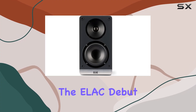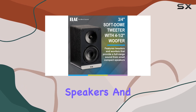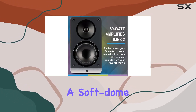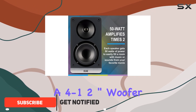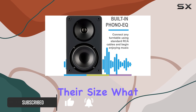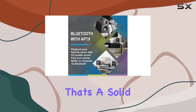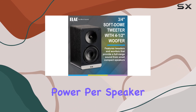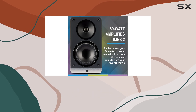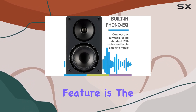Today we're diving into the ELAC Debut ConX 4.5-inch powered bookshelf speakers. These compact wonders pack a punch with a soft dome tweeter and a 4.5-inch woofer, delivering a full range sound that's impressive for their size. What caught my attention is the 50 watt amplifier for each speaker — that's a solid 50 watts of power per speaker, providing an immersive audio experience that easily fills the room.